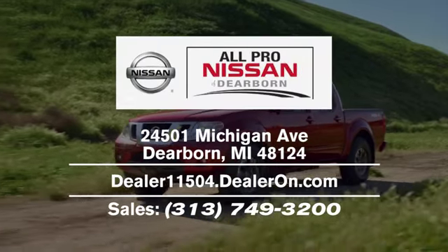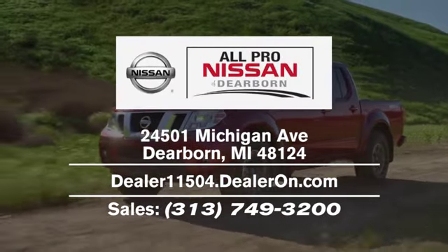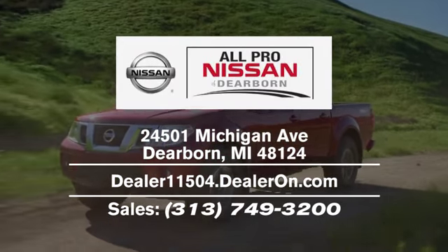Welcome to All Pro Nissan of Dearborn. We're located at 24501 Michigan Avenue in Dearborn, easily accessible from Livonia or anywhere in the Metro Detroit area via I-94 or I-275.